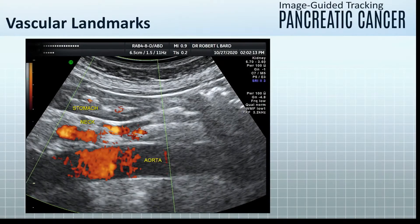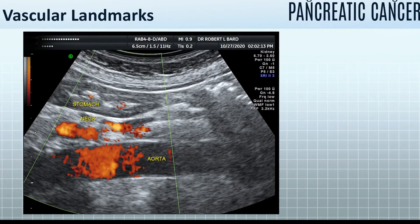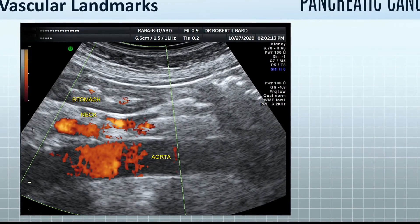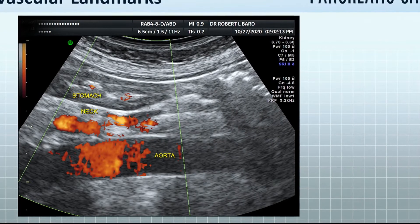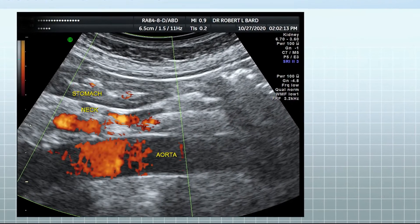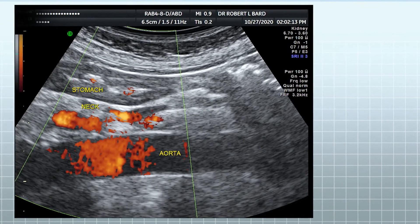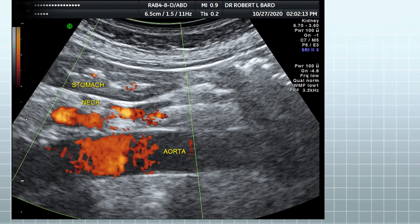As I mentioned, the vascular landmarks are key because the pancreas surrounds the great vessels, shown in red, and the stomach sits right above the neck of the pancreas. This is like a slice down the middle of the body, so it's a different orientation. You need two orientations in any imaging procedure to localize the cancer and triangulate the effects of the cancer on the adjacent organs.